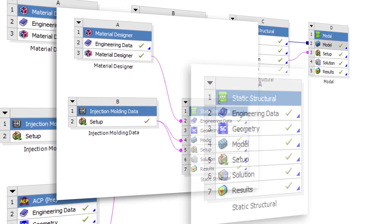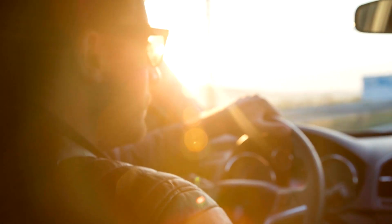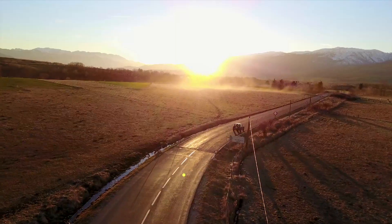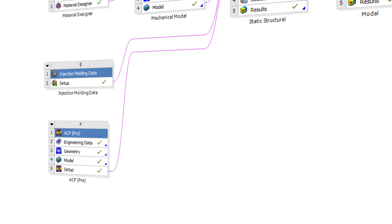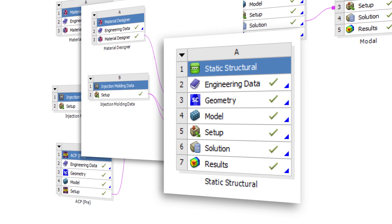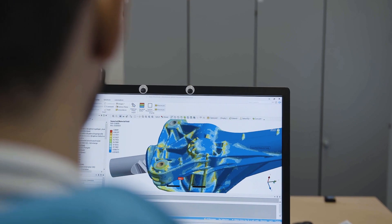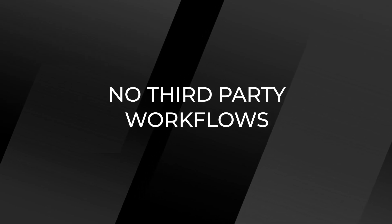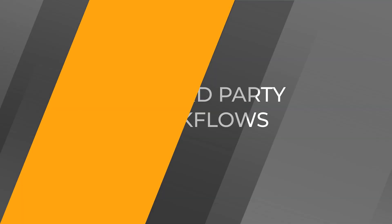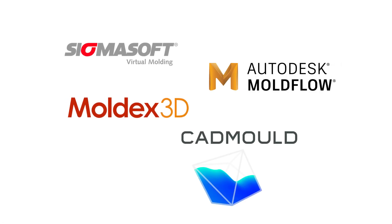This all-new short fiber workflow from ANSYS is being refined at ThyssenKrupp, a world leader in the design and manufacture of automotive steering systems. Using the completely open architecture of the ANSYS Workbench environment, engineers at ThyssenKrupp are creating incredibly detailed virtual prototypes of these safety-critical components. There's no longer a need for complex third-party workflows, as ANSYS directly connects with the most common injection molding simulation vendors.